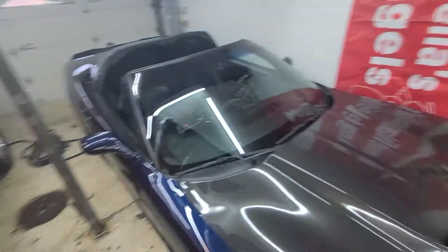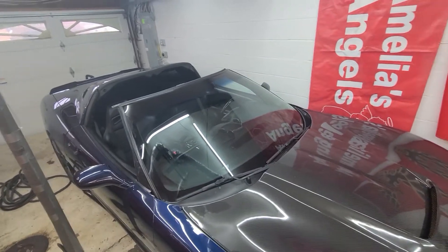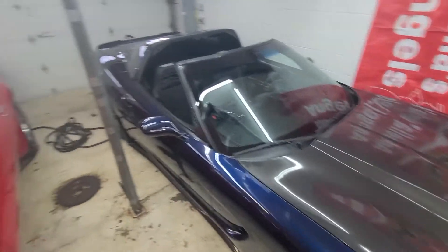Anyway guys, I just wanted to give you an update. The Vette is actually running awesome. I'm going to get my tuner over here to clean up the tune a little bit at some point.